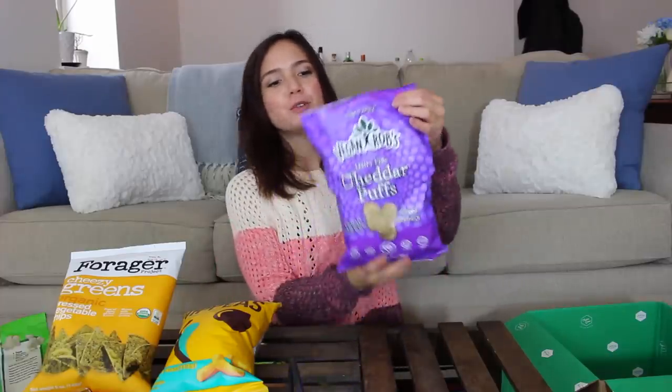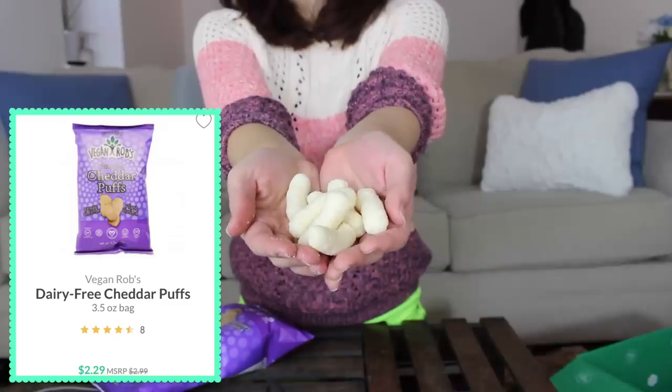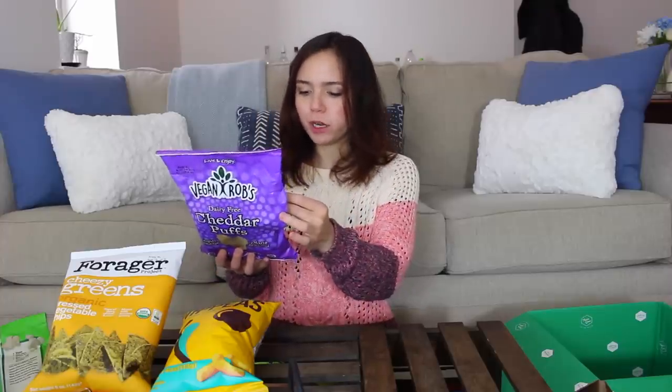I want to move on to this brand — I haven't seen this before. Vegan Rob's. This is dairy-free cheddar puffs. This is exactly like the Cheeto cheese puffs, maybe a little less salty, but these are so good. I can't stop eating them. If you're missing cheese puffs or Pirate's Booty — I used to love Pirate's Booty — go buy this.